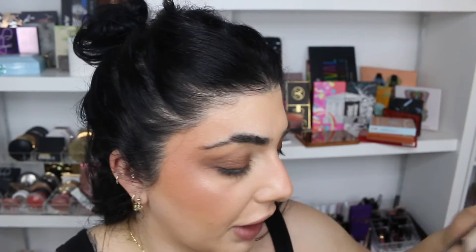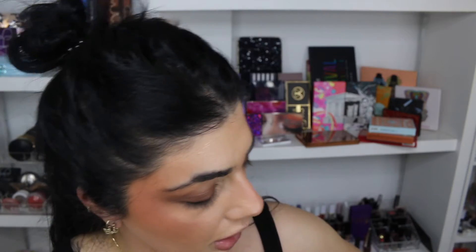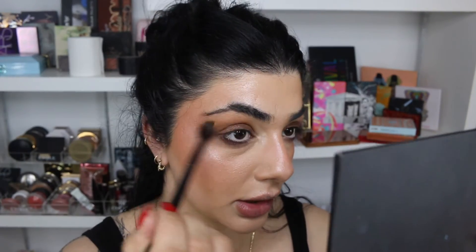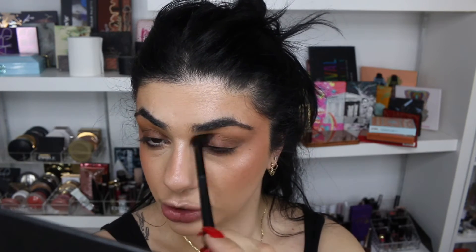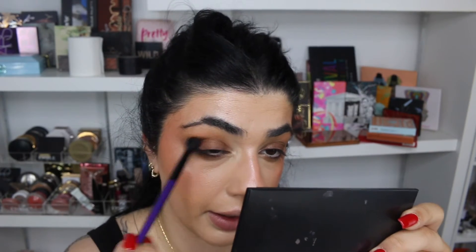I want to use my Veve palette today — love this palette so much. I'll go in with Buff first, right here, and plop that all up in my crease as a little transition shade, just really gently. I don't want it too yellow. Under here as well I'll go into Delicious, which is this brown shade, and this is pretty much the shade I want all over the lid and up in the crease.